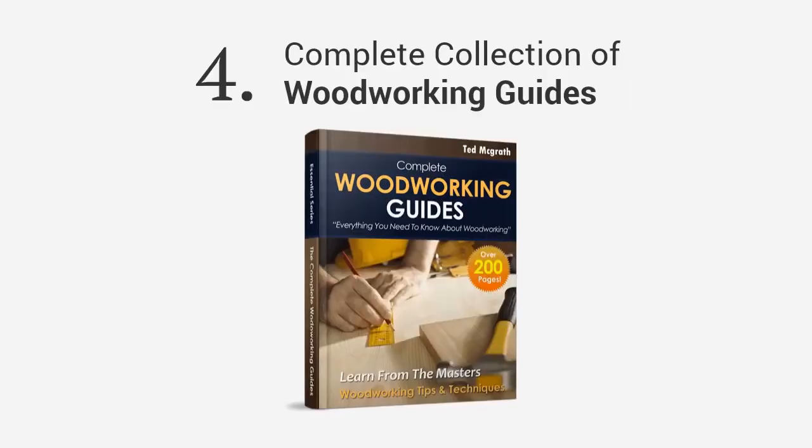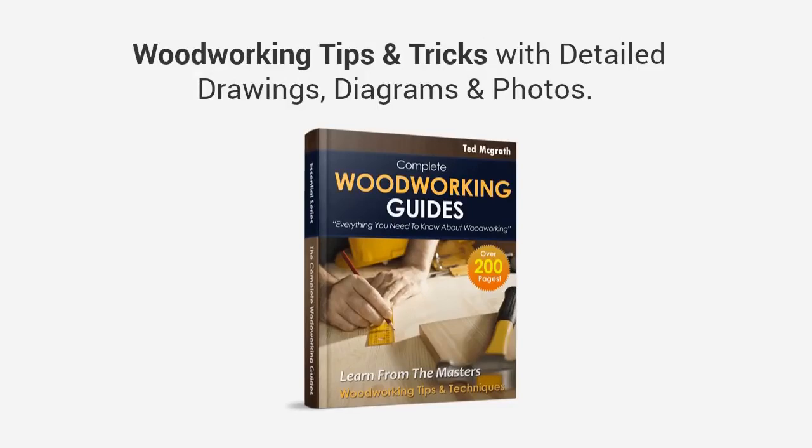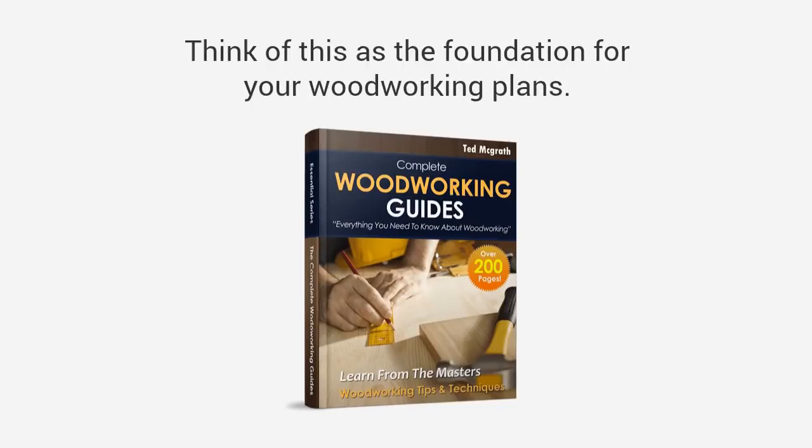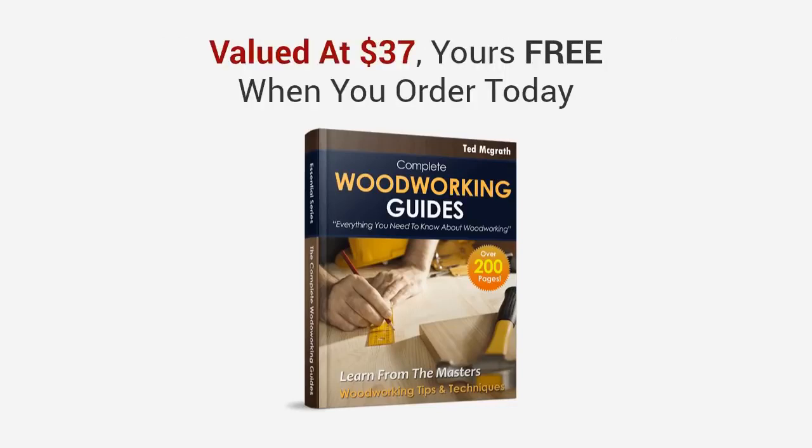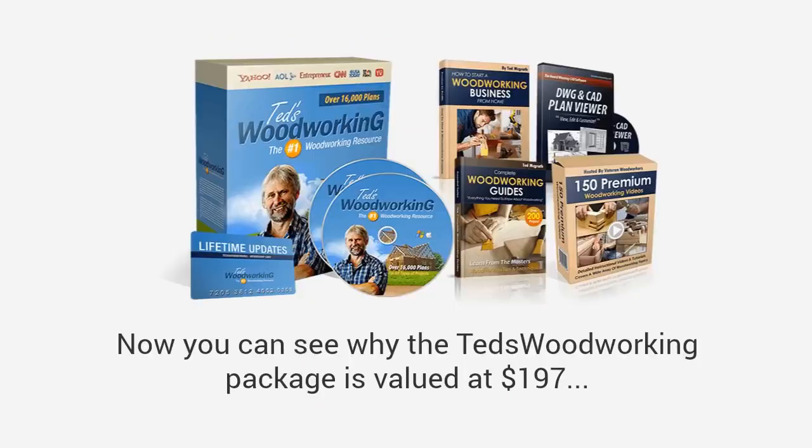And finally, you're also getting a complete collection of online woodworking guides with over 200 pages of woodworking tips and tricks, with detailed drawings, diagrams, and photos. Think of this as the foundation for your woodworking plans. There's no fluff here — it's 200 pages of solid, step-by-step, straightforward advice that sets you up for your projects. This is valued at $37, yours free when you order today.